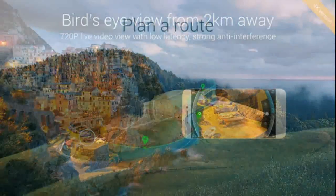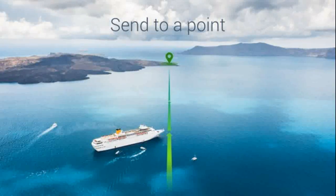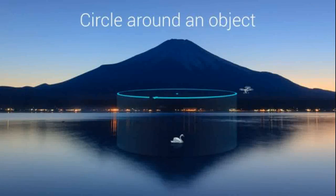The Mi drone also comes with an autopilot option that allows for automatic takeoff and landing, waypoint flight path planning, tap-to-fly on map, and circle-on-object on the ground.